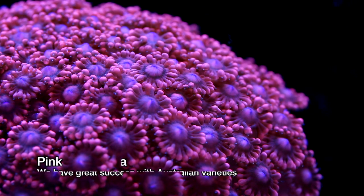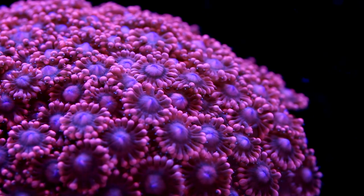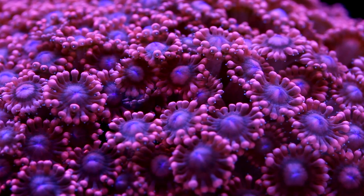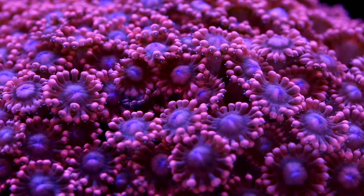Goniopora, especially pink and red ones, are getting very popular and luckily the ones coming in from Australia seem to be about a million times more hardy than the varieties we see from other geographies. Still I warn people about their poor reputation, but these days I don't really see them die any more than any other stony coral, which is great news considering how amazing they look.